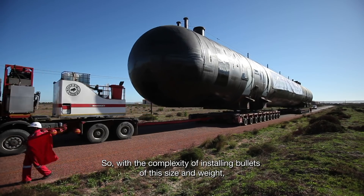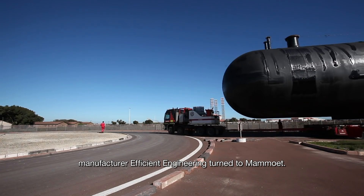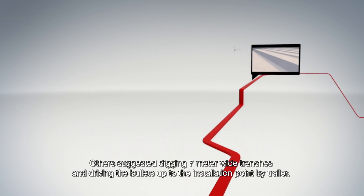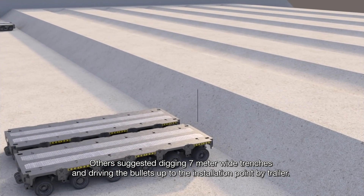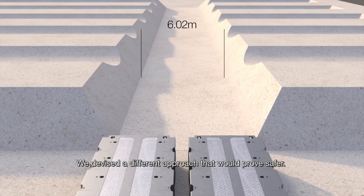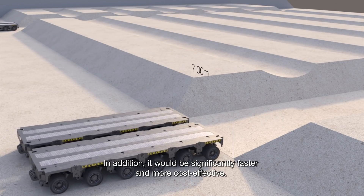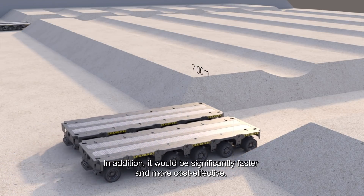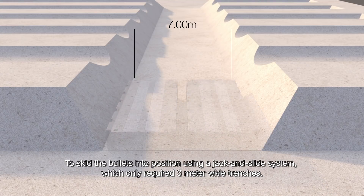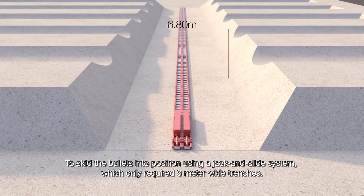So, with the complexity of installing bullets of this size and weight, manufacturer Efficient Engineering turned to Mammut. Others suggested digging 7-meter-wide trenches and driving the bullets up to the installation point by trailer. We devised a different approach that would prove safer, significantly faster and more cost effective. Our solution: to skid the bullets into position using a jack and slide system, which only required 3-meter-wide trenches.